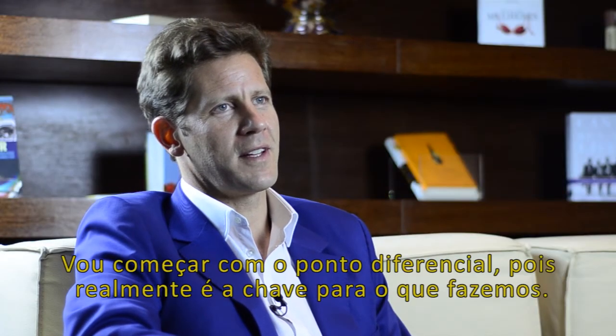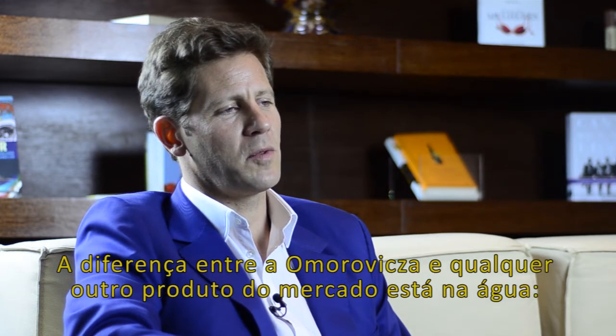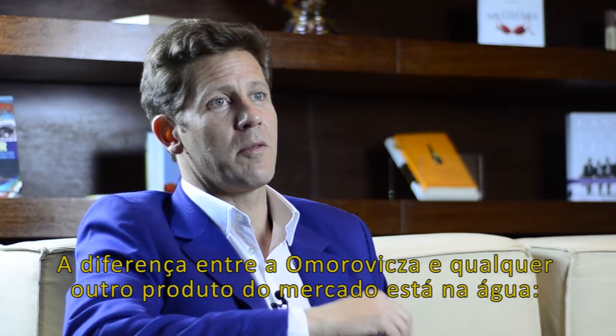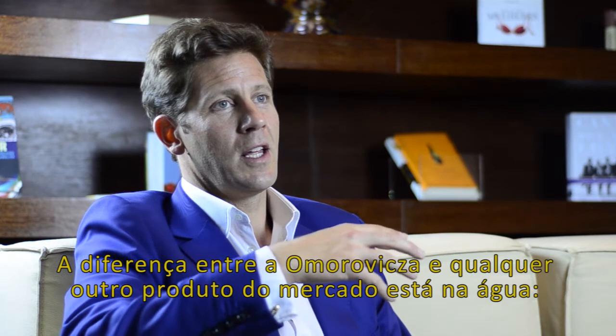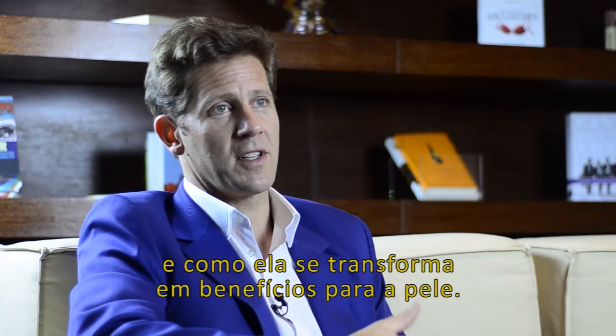I'll start with a point of difference, because I think that's really what is key to everything we do. The main point of difference between Omoravica and any other brand on the market lies in the water — where we find it, what we do to it, and how transformative it is of the skin.